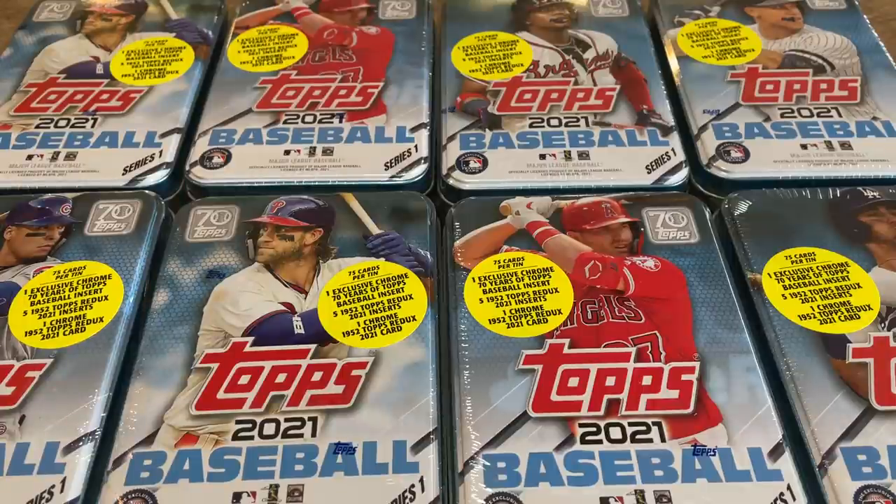Hey everybody, welcome back to another brand new video sponsored by FanDuel. Today we have the new release preview video for Topps 10s. These were supposed to come out around February 7th, 8th, 9th, somewhere in there whenever Topps dropped, but for whatever reason there's a huge backlog and they're just being sent out today.